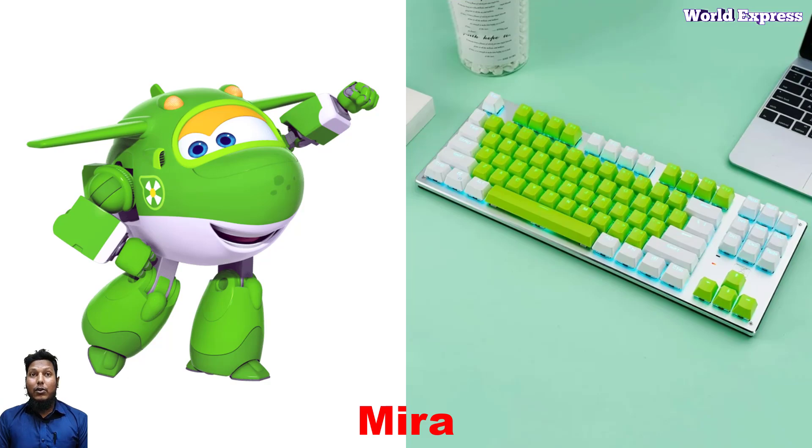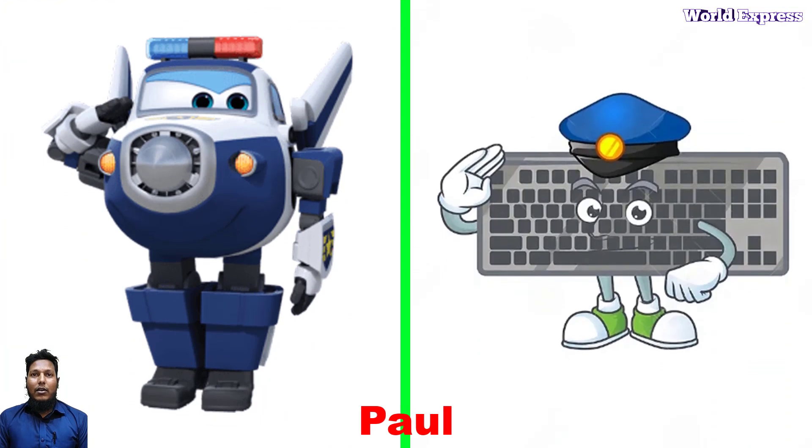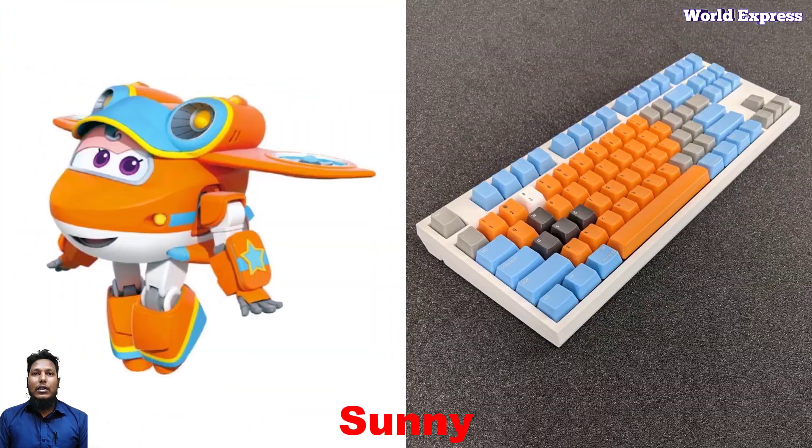Mira is also a cute character of Super Wings. And wow — this police character, the owl, and this one is the Sunny character of Super Wings at the keyboard.